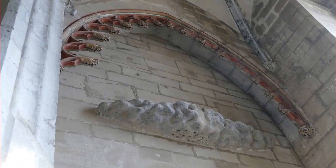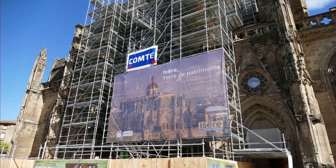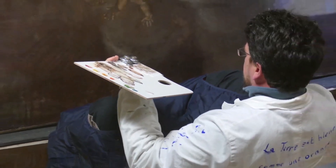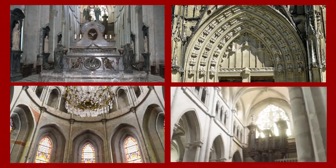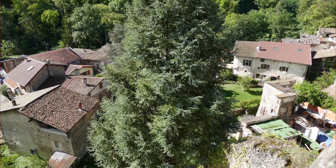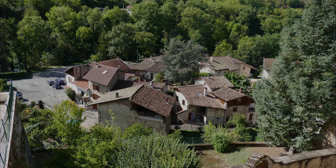Une immense verrière éclaire la nef. La nef, de sept travées hautes de 22 mètres, est voûtée de gives et flanquée de deux larges bas côtés sur lesquelles s'ouvrent 17 chapelles de plan carré. La fin des travaux de rénovation sont programmés pour le printemps 2022. La Basiliale de Saint-Antoine-l'Abbaye est très importante.